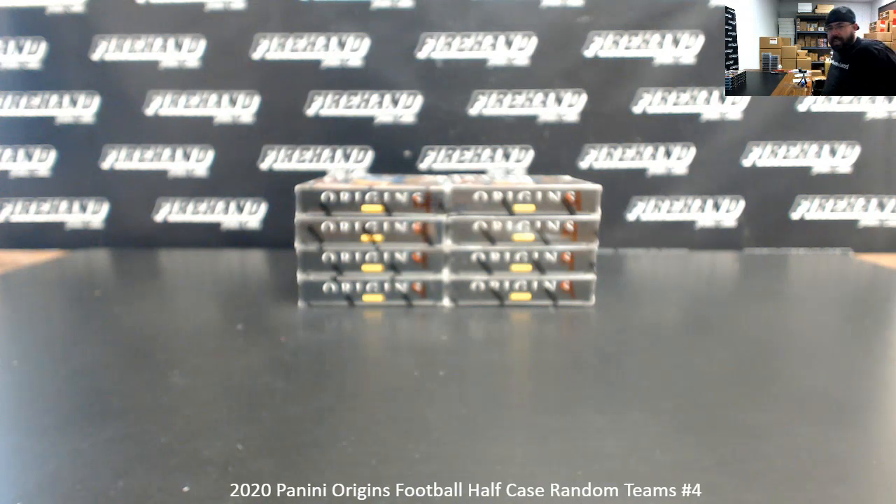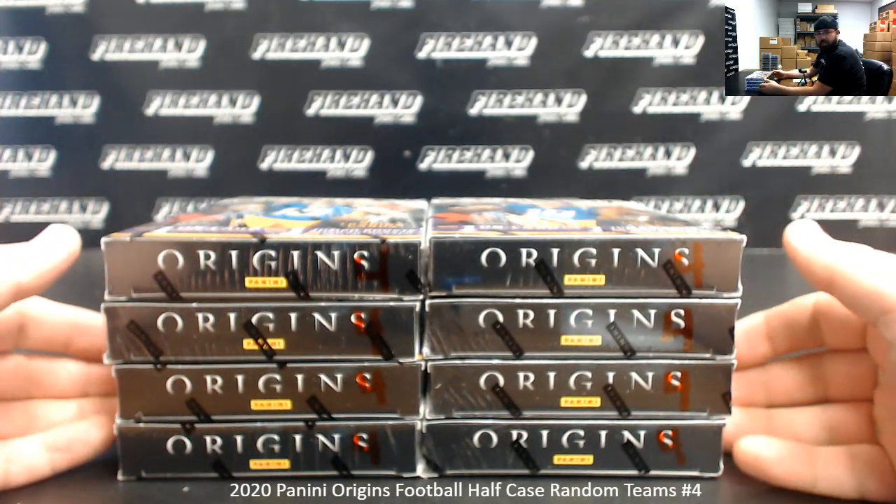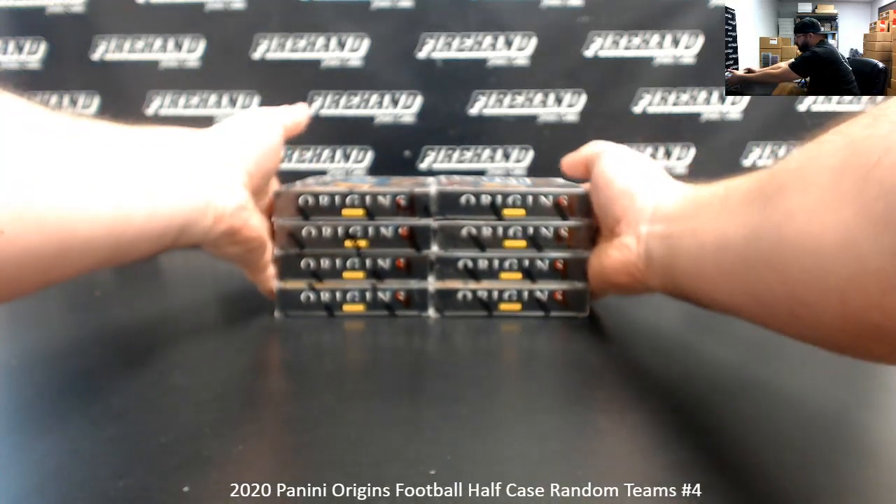All right, everybody, we're doing another half case here at 2020 Origins Football. This is half case number four. These are the eight boxes remaining from the case that we opened when we did half case number three just a moment ago. Thank you guys again for joining in. Thank you for your support of Firehand Cards. We appreciate it very much.